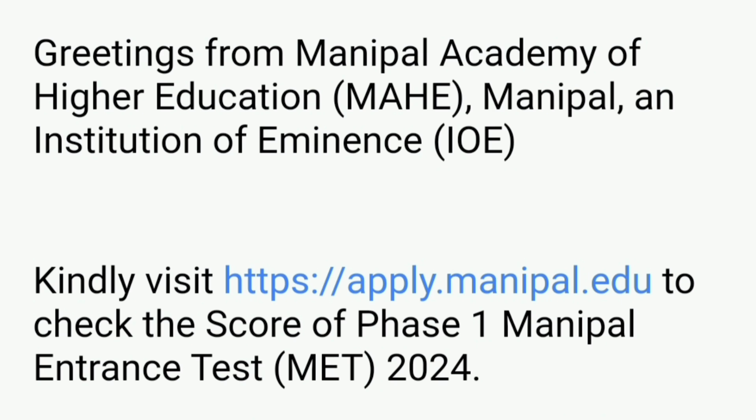This email is for Phase 1 of the Manipal Entrance Test 2024. When you go to apply.manipal.edu, you will be asked to log in using the login and password you created for the application at the starting point.